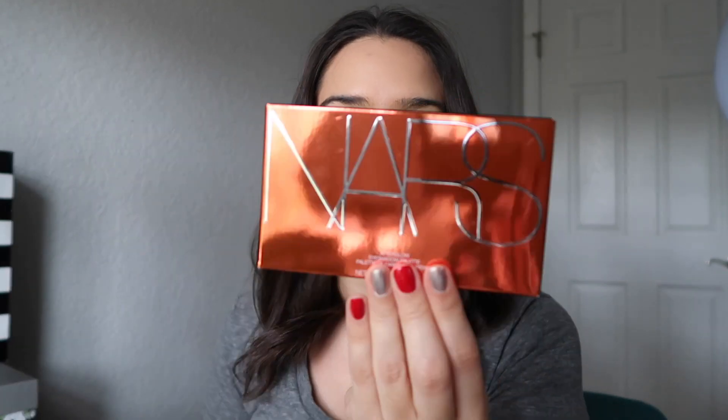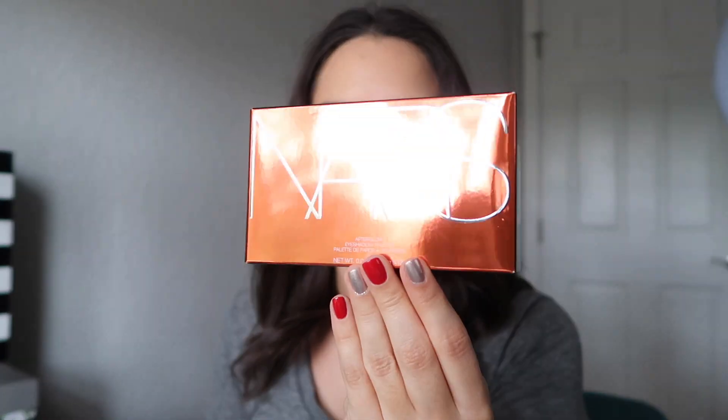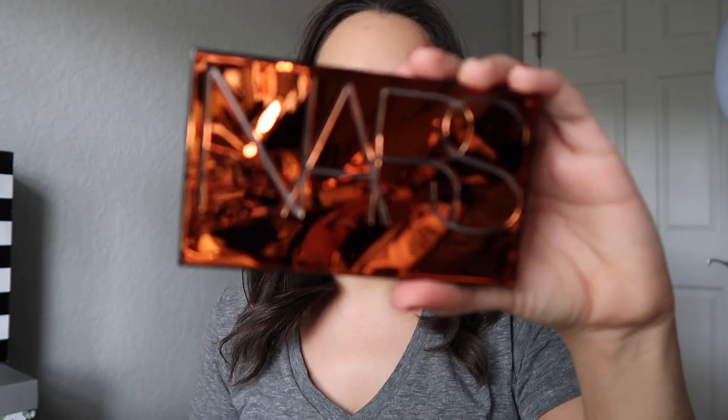Hey guys, welcome back to my channel. Today's video is going to be about just the first impressions on the new NARS Afterglow palette that I picked up at Sephora. This is a palette that launched recently. I'm sure you've seen it all over the internet. Sephora probably sent you an email about it. It is the Afterglow palette.